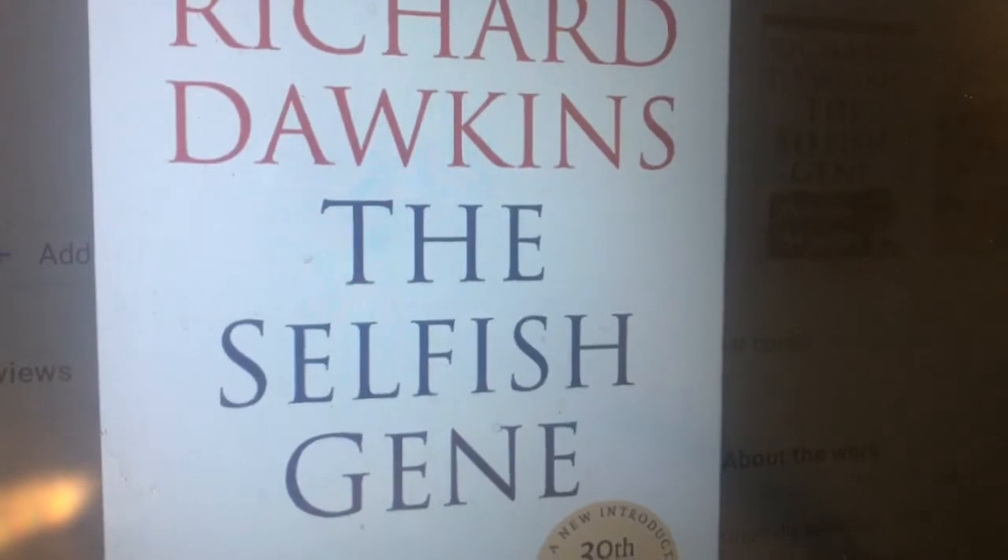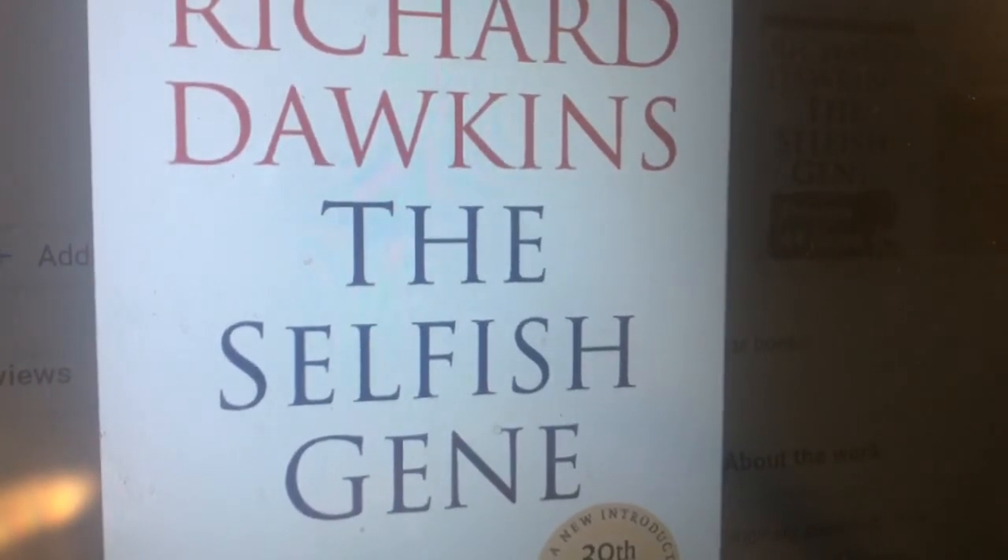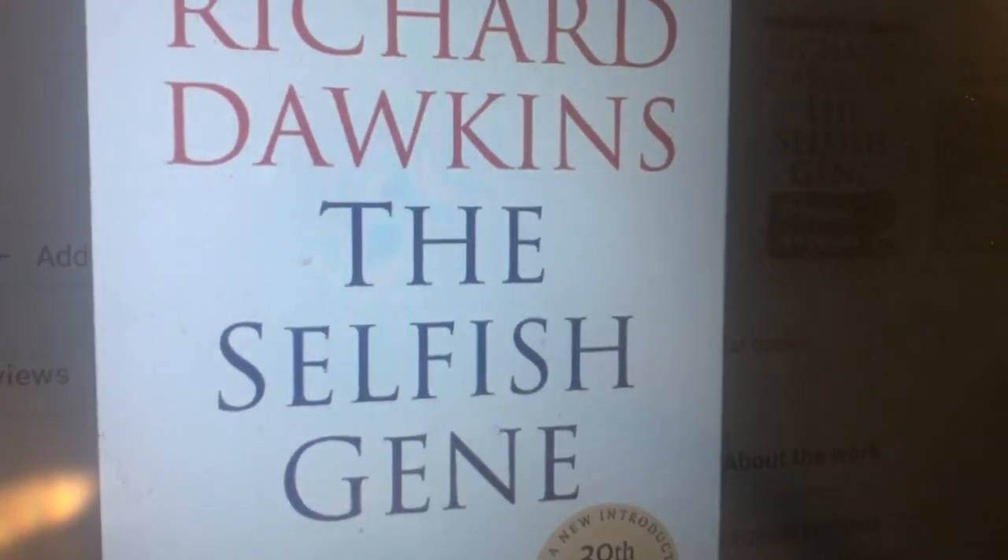Some research suggests there is a genetic basis for greed. It is possible that people who have a shorter version of the ruthlessness gene may behave more selfishly. Richard Dawkins suggested in the opening words of The Selfish Gene that, were an alien to visit Earth, the question it would pose to judge our intellectual maturity was: have they discovered evolution yet?